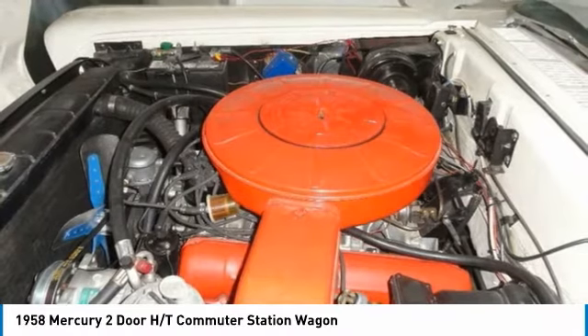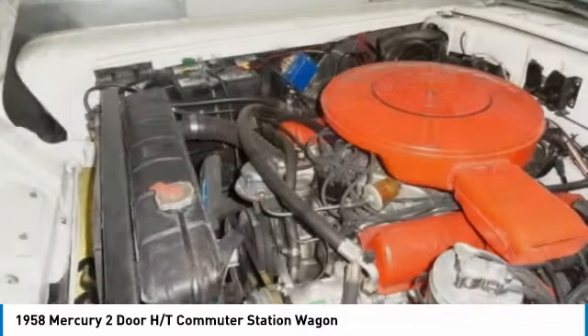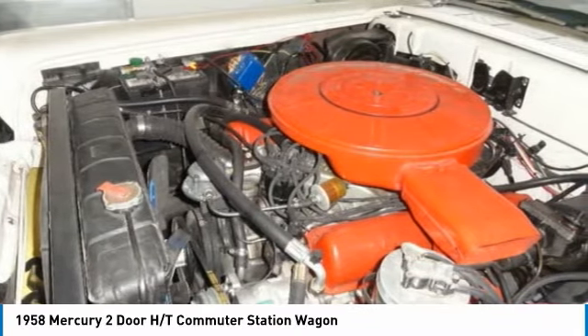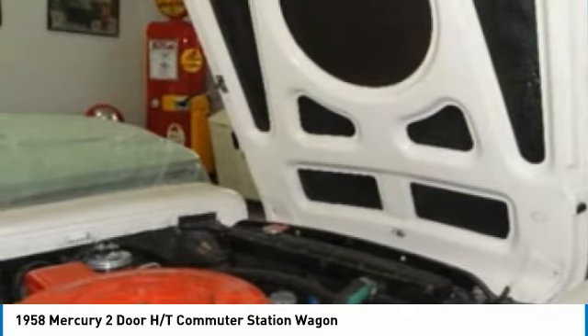Don't miss out on this incredible opportunity to experience the ideal combination of performance and style. Call today for more information on how you can get behind the wheel of this impressive 1958 Mercury two-door HT commuter station wagon. Please call 319-331-1949 or 319-631-8172.